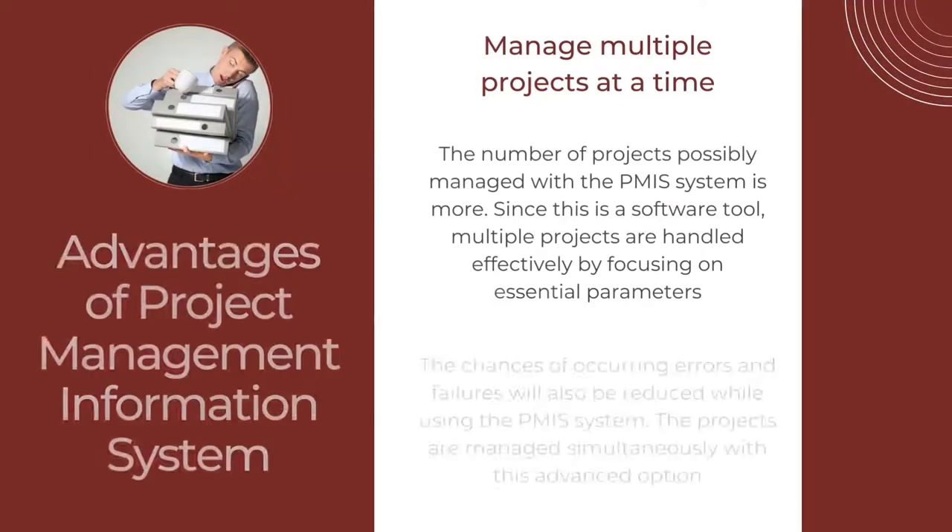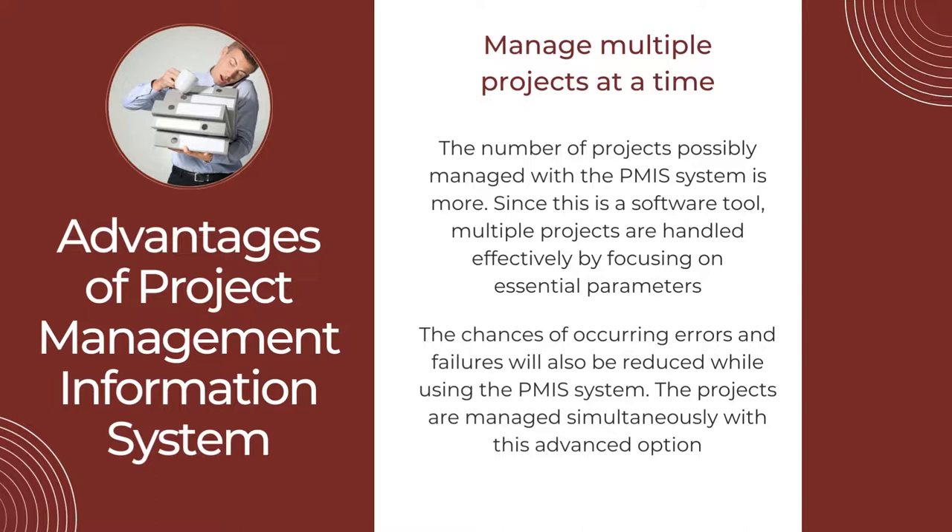The next advantage is managing multiple projects at a time. The number of projects that can be managed with the PMIS system is greater. Since this is a software tool, multiple projects are handled effectively by focusing on essential parameters. The chances of errors and failures are also reduced while using the PMIS system. The projects are managed simultaneously with this advanced option.